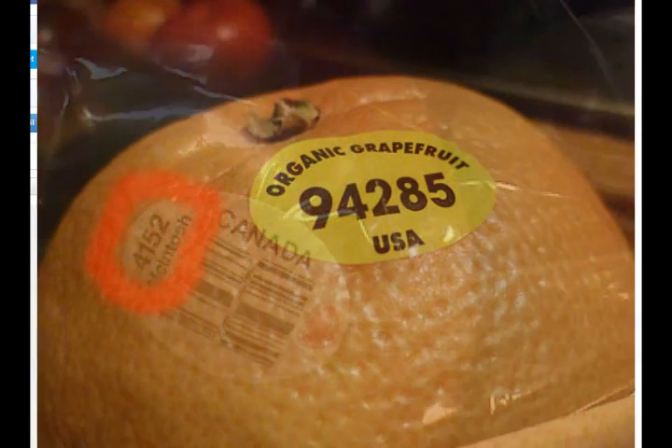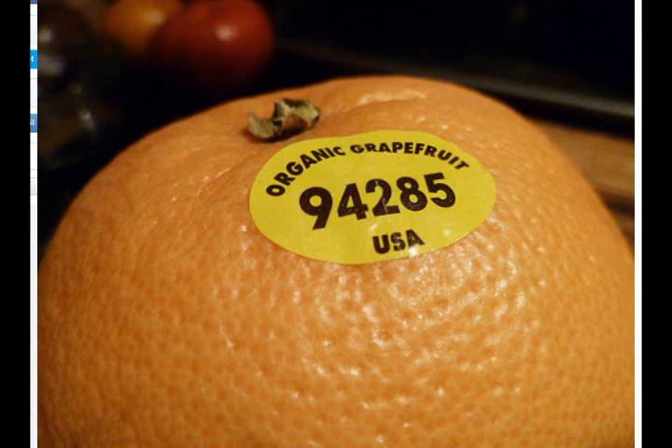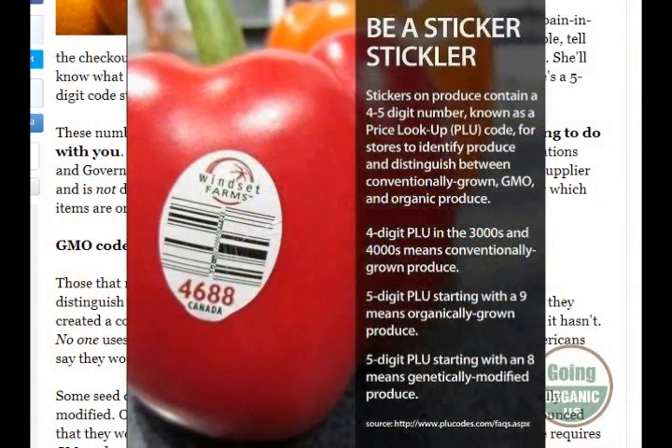Nine is organic, so if it starts with a nine, it's safe to eat. There are like the three on the Honeycrisp — there's a chart you can find online that will tell you what each of the numbers mean. Three is conventionally grown as well; I think it's like three, four, and five. I printed it out and put it in my wallet so I can keep an eye on it when I go shopping.